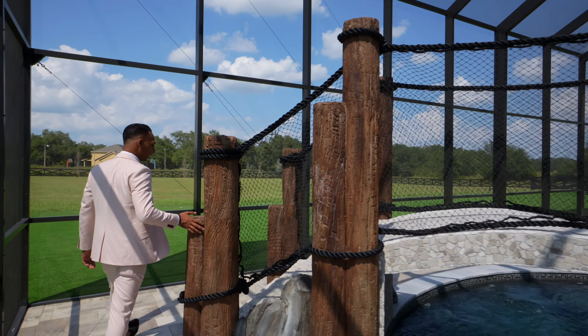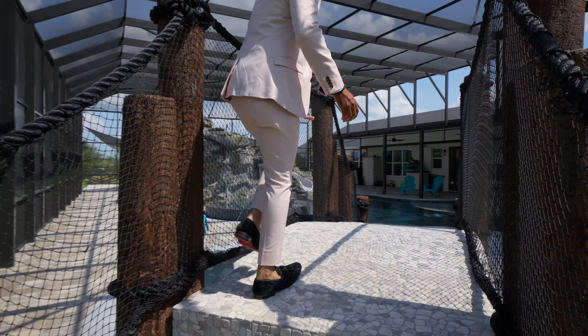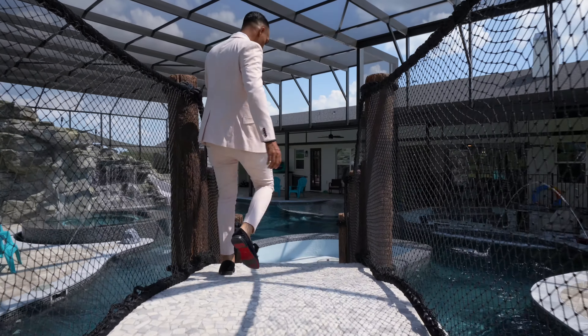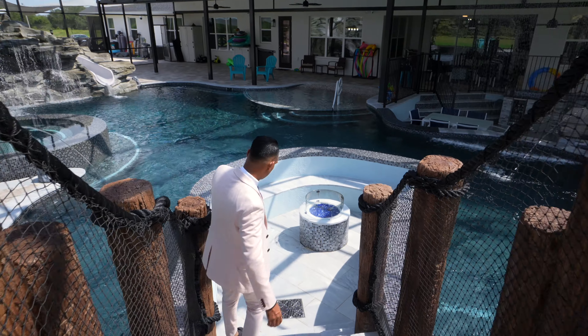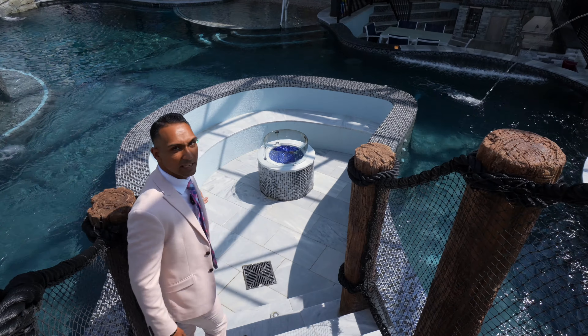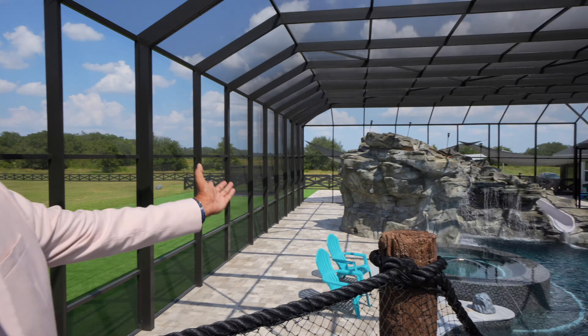Going up the bridge here, which I've never seen before. And then here you have a fireplace — a fire pit — to hang out with your family and friends, gather around, have a nice drink, watch the kids play in the pool.